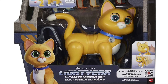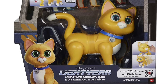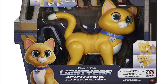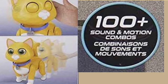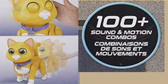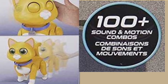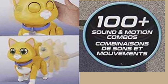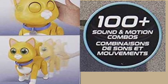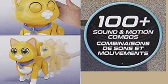Looking at the packaging, the first thing that struck me was that unlike the other two Socks cats Mattel has brought out, this one looks like hard plastic rather than plush. The next surprise was that it says 100-plus sound and motion combinations. The two plush Socks cats Mattel previously released only moved their mouths and said 20 phrases when you pressed a button on the foot — so I was expecting more movement, but 100-plus I wasn't expecting.